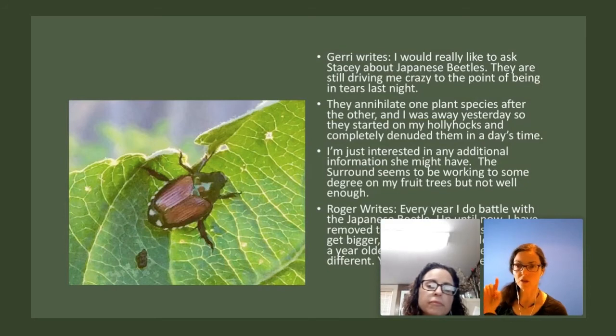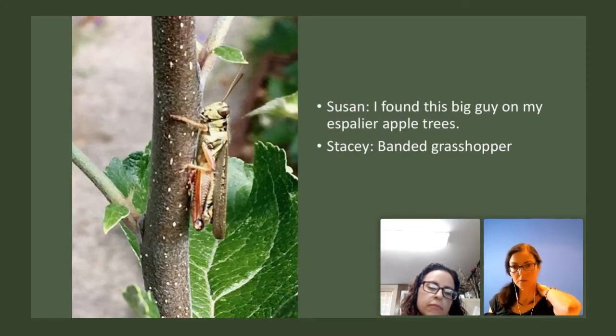Instead of hanging the trap in the tree, many people hang them on shepherd's hooks so they can move it around the yard, drawing beetles away from where they don't want them to feed. Anthony asks about trap placement: should they go on the perimeters of the orchard? Perimeters is actually a really good idea — the idea is to draw the pests out of the orchard and into the trap. The trap should be more attractive than any of the plants you're growing inside. Having that versatility of moving it around can make the trap even more effective.